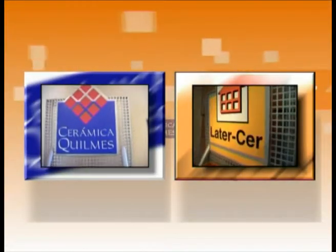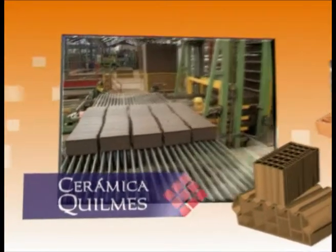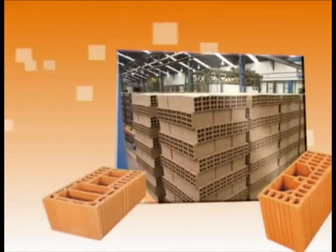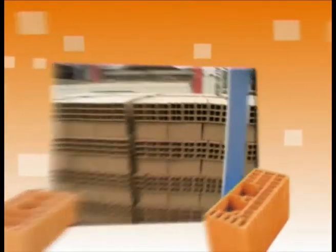La Tercer and Ceramica Quilmes apply the most demanding industrial processes, based on world-class state-of-the-art technology, to the manufacturing of ceramic bricks, starting with obtaining the raw material and ending up in the delivery of top-quality products.